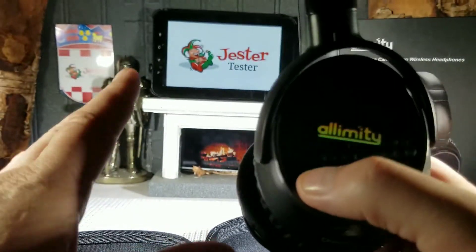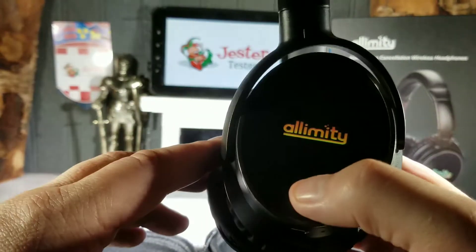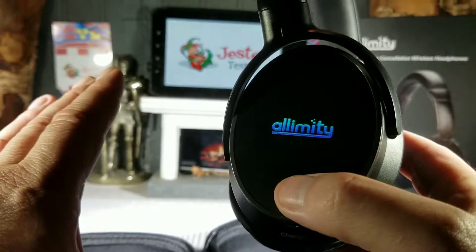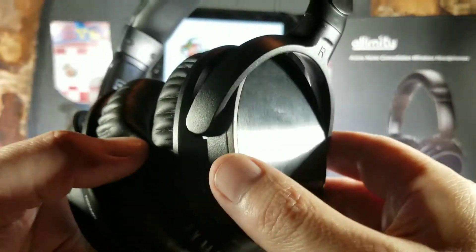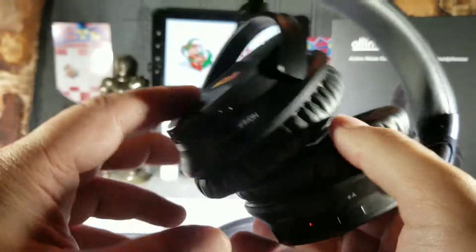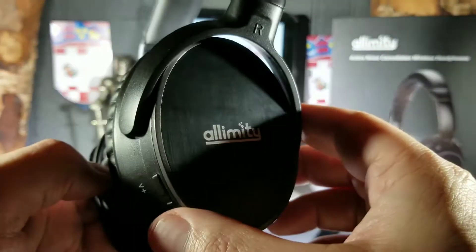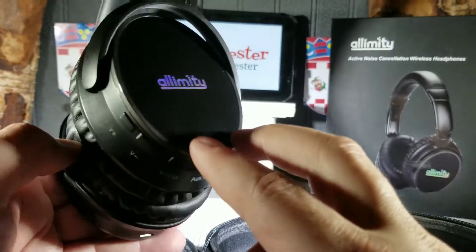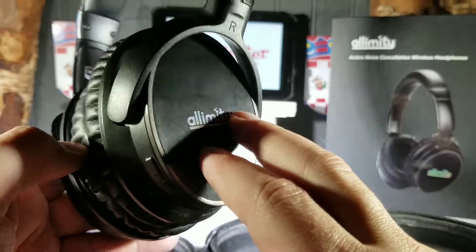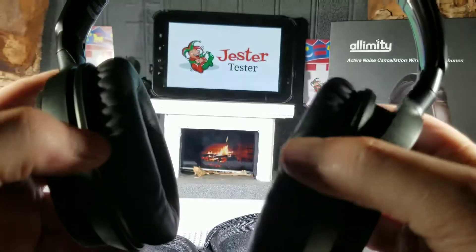If you're running these through a computer, stereo system, or any other device, you have full volume control. Other than that, these are really great for the price. The ANC works incredibly well — we liked that a lot.